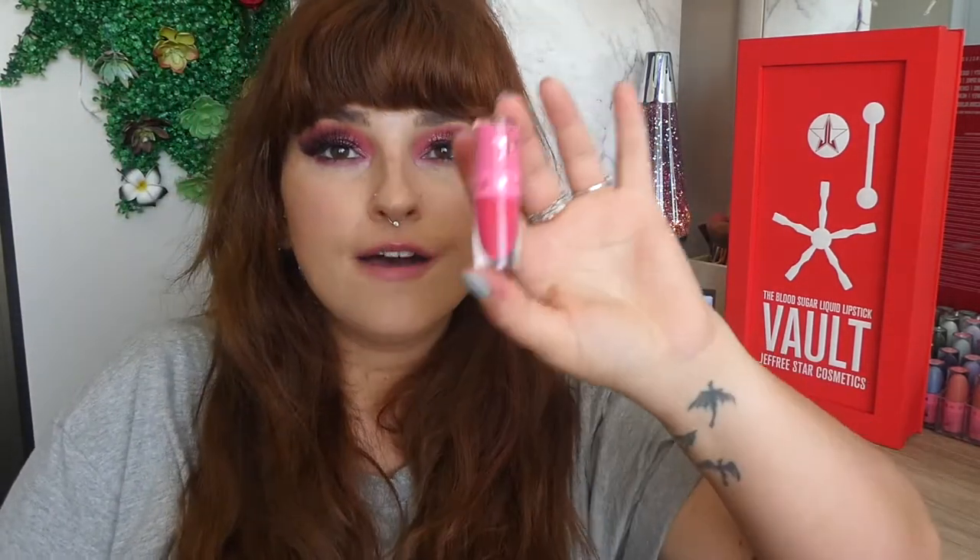Now this lipstick is called Pink Veins. This is a single Jeffree Star Velour Liquid Lipstick. It does come in the lip vault, works out to be $6.50 each, but you can only buy it in the limited edition vault.